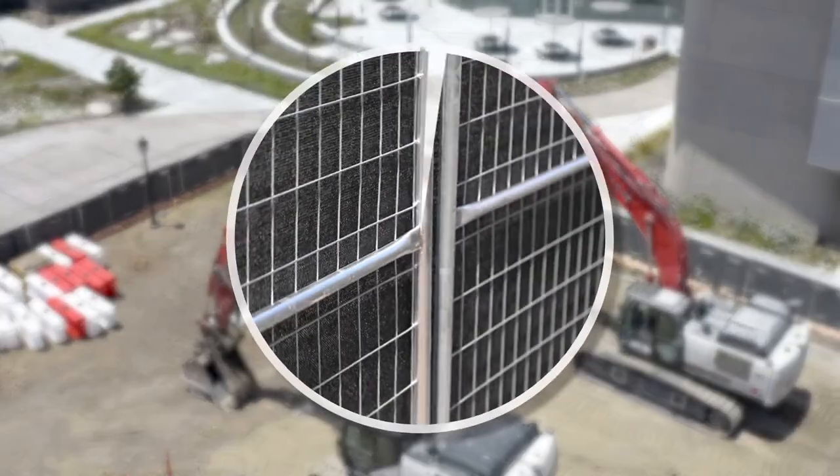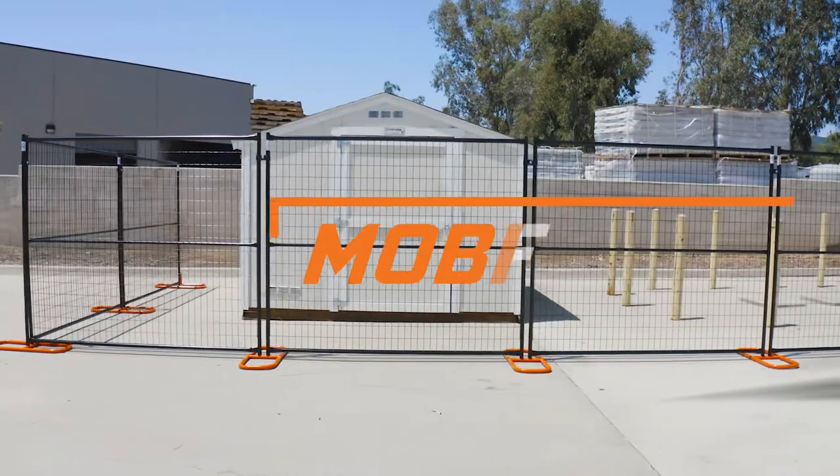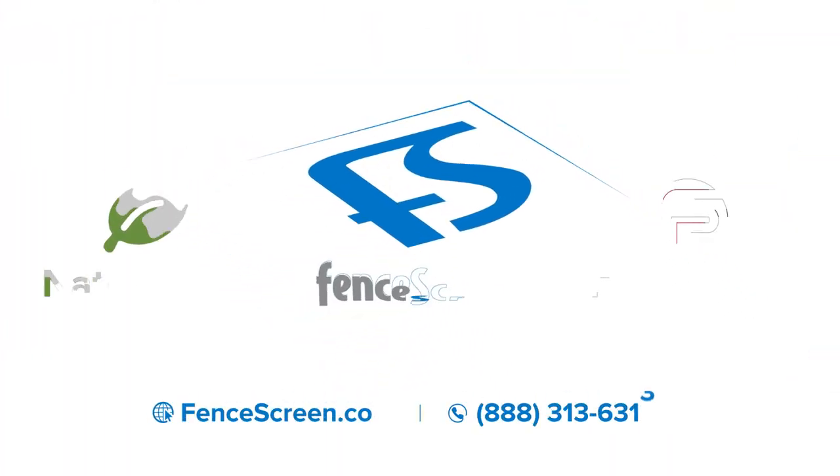No matter the project, whether it's roadwork or commercial construction, our lightweight and easy to install temporary fence has got you covered. For more info, visit us online at FenceScreen.com or call us at 888-313-6313.